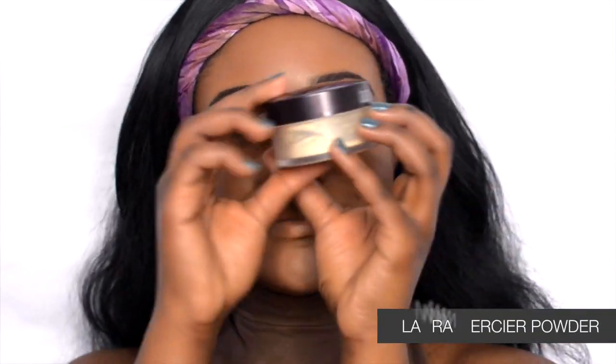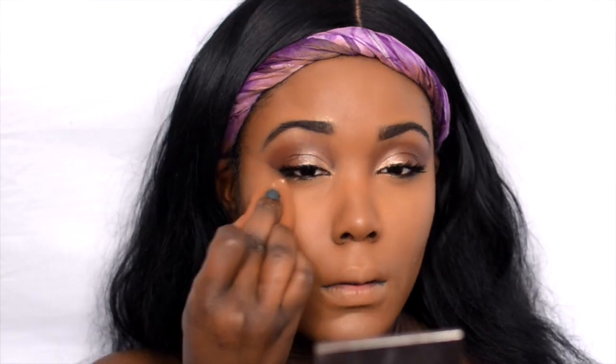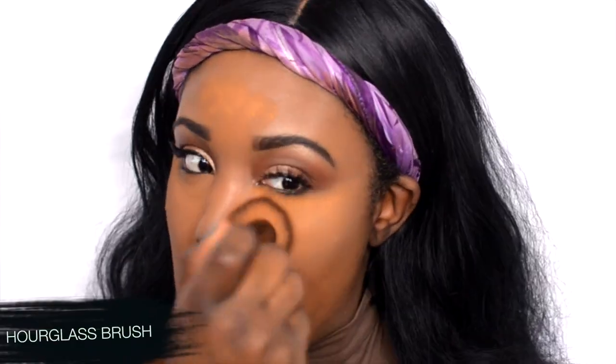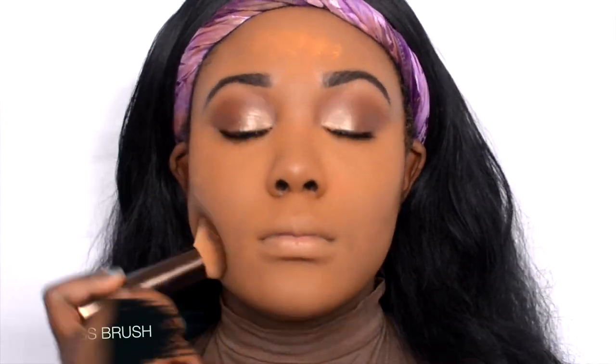For my under-eye powder I'm using two different powders. First is Laura Mercier translucent powder — I use my beauty blender to set my under eye. Then I go into the Ben Nye powder in the color All of Sand, setting under my eye and also my laugh lines, chin area, and forehead — the places where I crease most throughout the day. Baking really helps set those areas and keep it looking flawless but natural. I blend out the Ben Nye powder with my Hourglass flat-top brush.